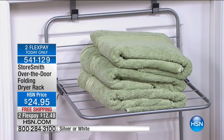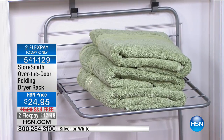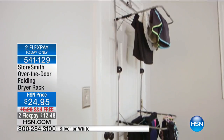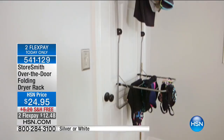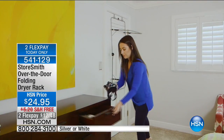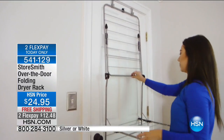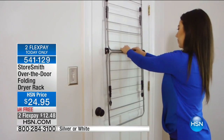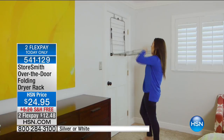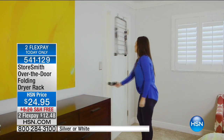The back of a door is dead space — why not turn it into a productive area? For $24.95 we have it in silver and white. It weighs 3.9 pounds, lightweight and portable. You can take it on the go or in an RV. Free shipping and two flex payments of $12.48. Megan Clementi, our product expert and mom, is joining us. This is a smarter way to dry all those delicates.